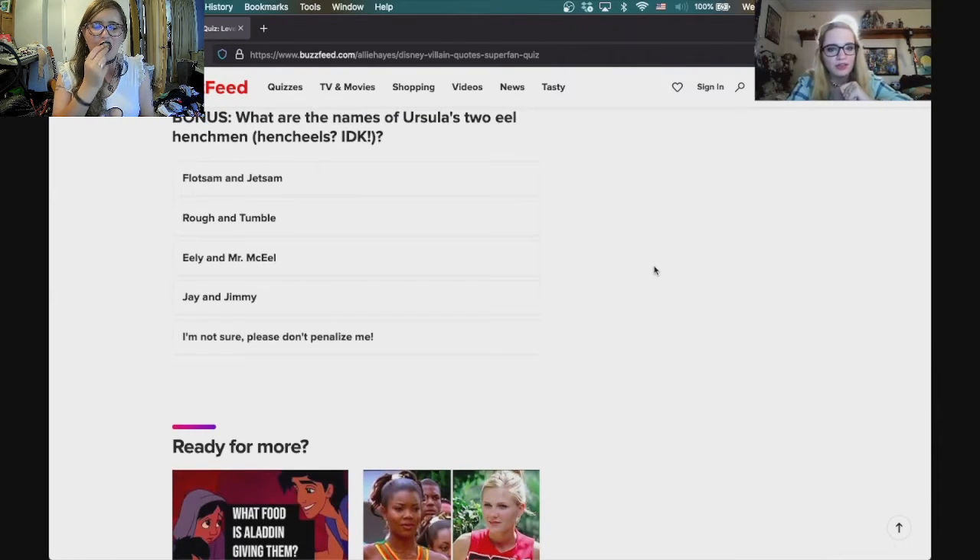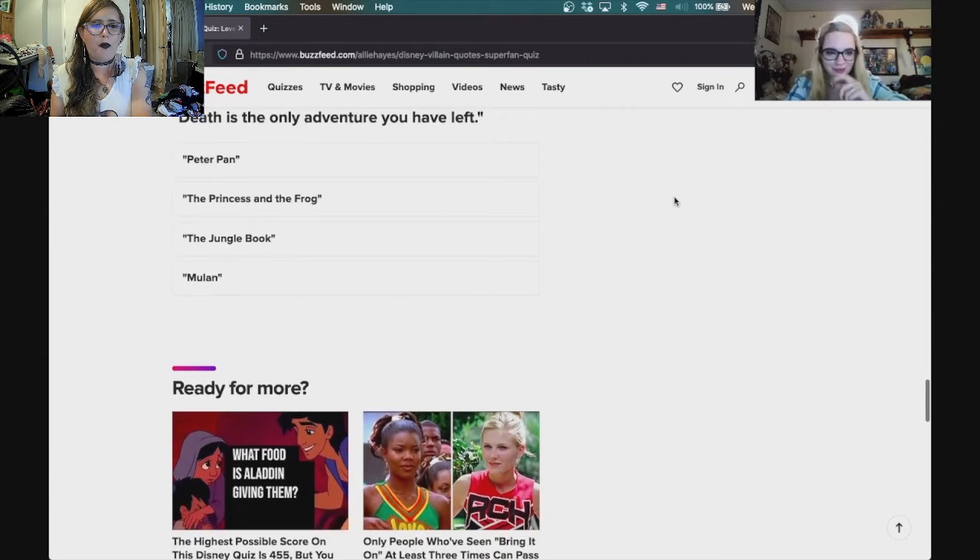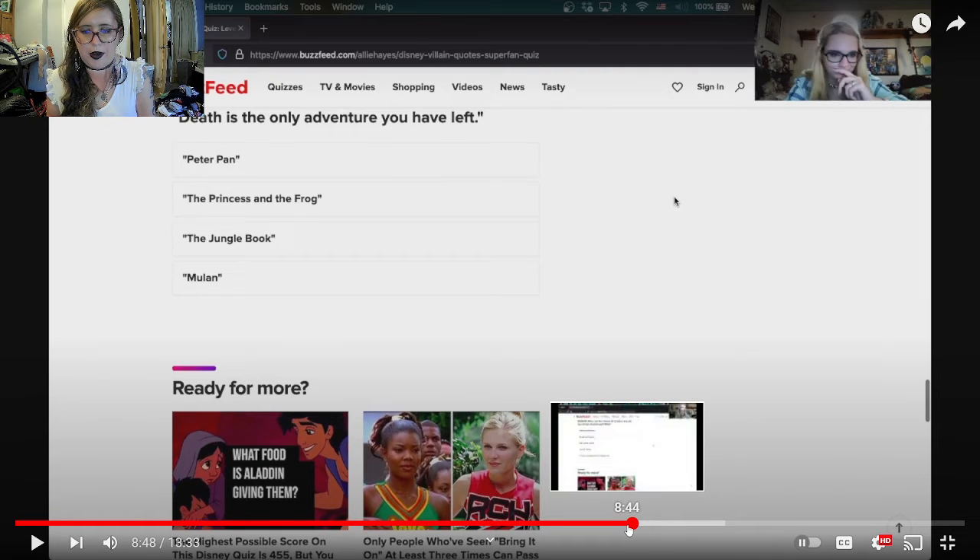Bonus: what are the names of Ursula's two eel henchmen? Hench eels? The options are Flotsom and Jetsom, Rough and Tumble, Ely and Mr. McEel, or Jay and Jimmy. I think I'd put Mr. McEel and Jimmy together but I'm going with Flotsom and Jetsom.